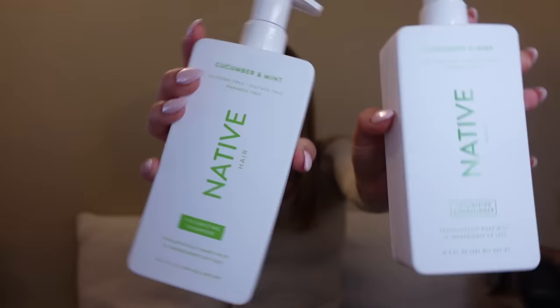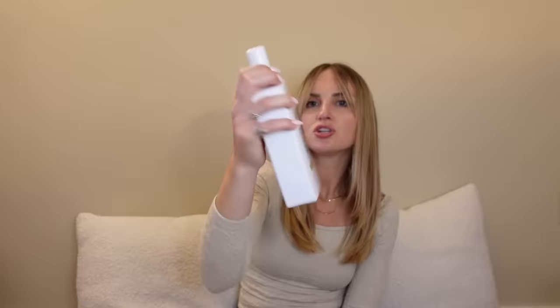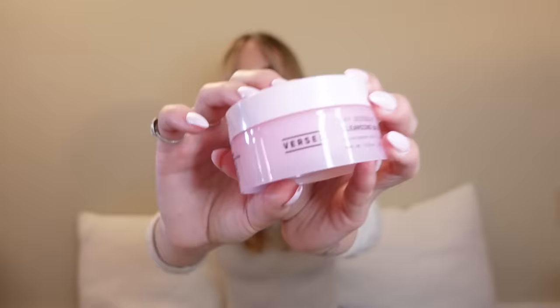I went back and forth between the scents and also really struggled between getting this and the salt hair brand. But I ended up going with the Native cucumber and mint shampoo and conditioner — it's super fresh and I feel like I won't get sick of it. That's a big thing for me because I get really sick of scents, especially in a bottle this big. I actually didn't realize these were volumizing — I just picked them based on scent. I hope they don't dry my hair out too much because volumizing products sometimes do.